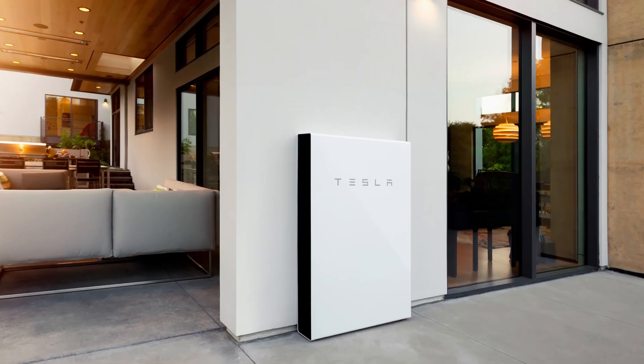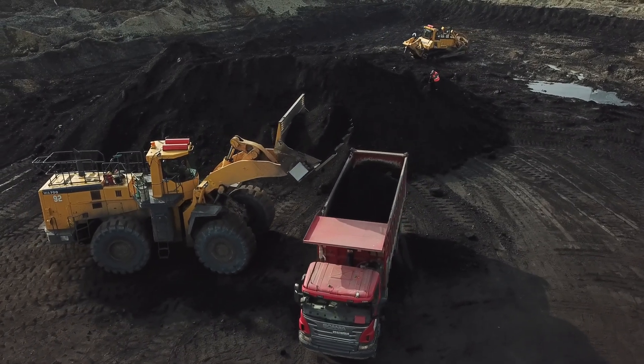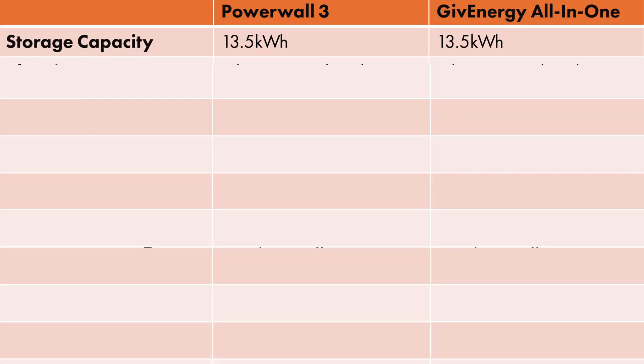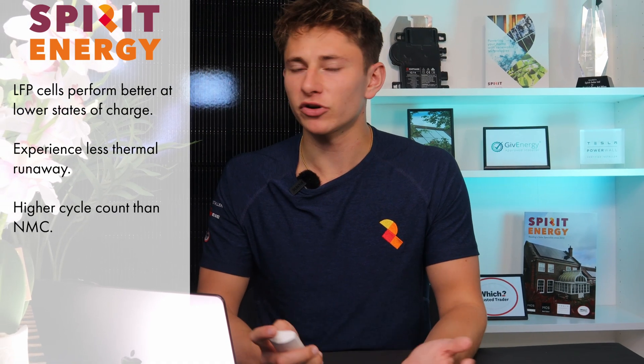For Powerwall 3, Tesla kept the same 13.5 kWh storage capacity as Powerwall 2, a decision which they say is based on electricity consumption data for homes across America and the UK. The All-in-One also has a 13.5 kWh capacity. With Powerwall 2, GiveEnergy had an advantage because they used lithium ferrophosphate battery cells, whereas Tesla were standing firm with nickel manganese cobalt. Tesla have now swapped over to LFP, which is considered to be cheaper as well as more efficient and safer, although NMC does have a higher energy density. LFP cells also perform better at lower states of charge, experience less thermal runaway, and can therefore be cycled a lot more than NMC.